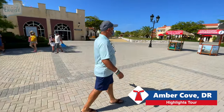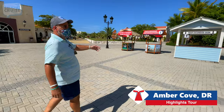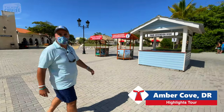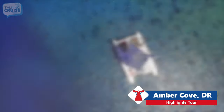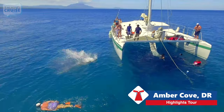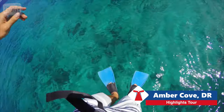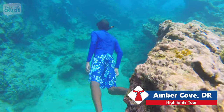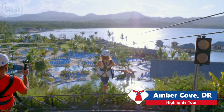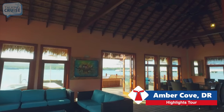As soon as you get out of the terminal building, you'll find all the shore excursions, so if you haven't booked one with Carnival, you can actually do it right here locally as well. There's a wide array of excursions in and around Amber Cove — get out on the water onboard a catamaran and experience snorkeling in the crystal blue waters, kayak around the coast, take a thrilling zipline, or just chill in your own ocean cabana.